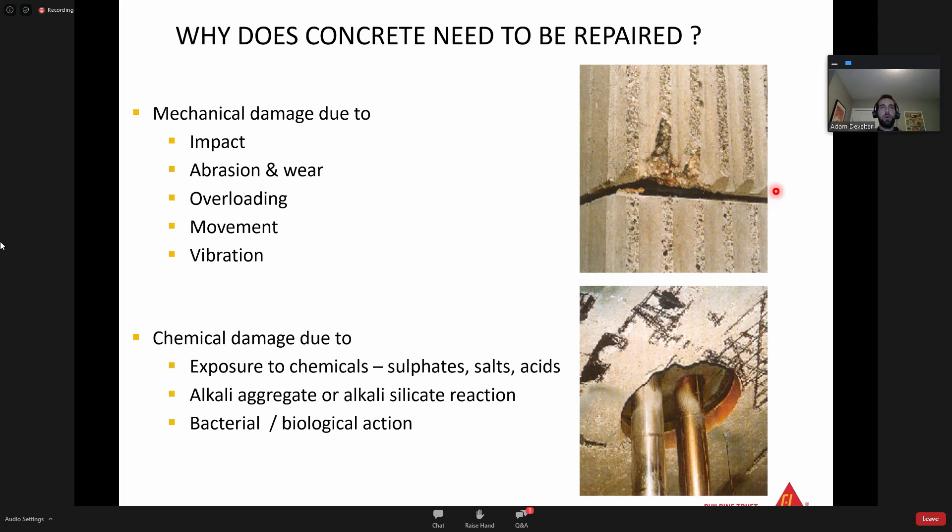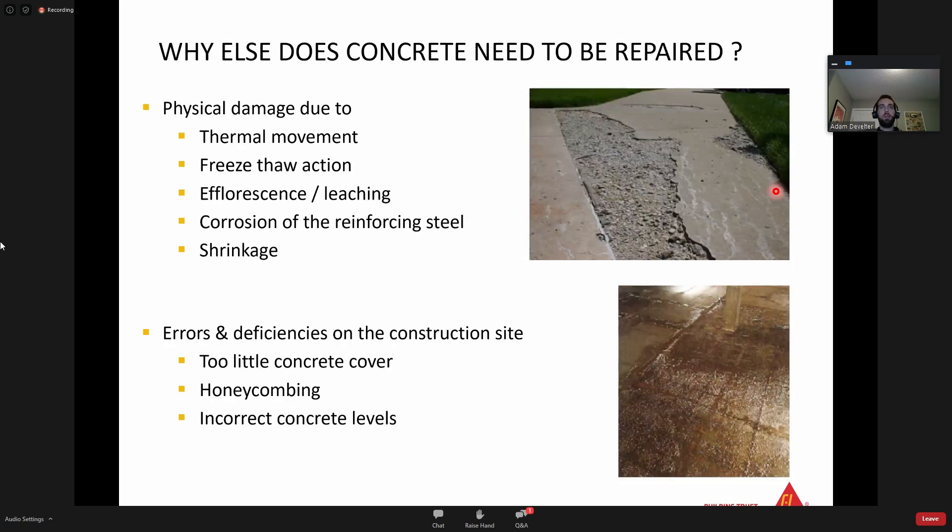Physical damage is the third force acting on concrete - that could be thermal movement or freeze-thaw action. Calgary is a prime example where we have a lot of freeze-thaw damage because of our constant changing temperatures and cycling. We've got efflorescence or leaching, corrosion of the reinforcing steel, and shrinkage - all physical damage issues. The fourth issue is errors and deficiencies on the construction site, which can lead to too little concrete cover, honeycombing, or incorrect concrete levels. All of these errors when the concrete is being placed can lead to future concrete repairs.